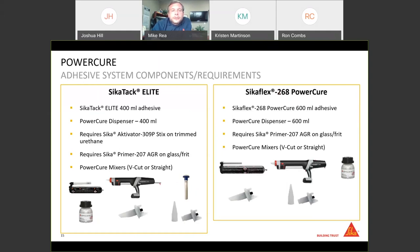The Seekaflex 268 PowerCure system components are very similar, but the 268 is available in 600 ml unit packs, again with 20 ml of accelerator paste, and uses a larger 600 ml gun. The 600 ml gun will actually accept the 400 ml unit packs of Elite as well — no issue going that way — but the 600 ml unit packs of 268 are too big to fit into the smaller 400 ml gun. Other than that, components are the same: the same nozzles, V-cut and two-part straight nozzle, and Sika Primer 207 AGR on all glass parts.